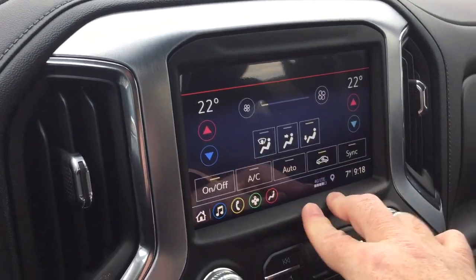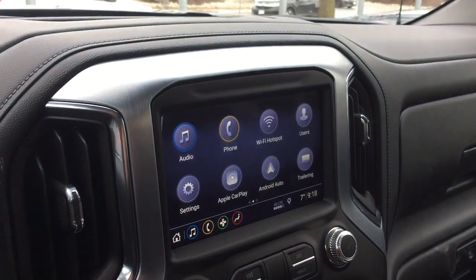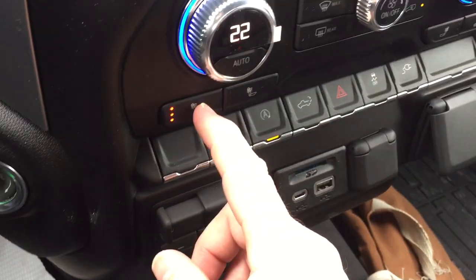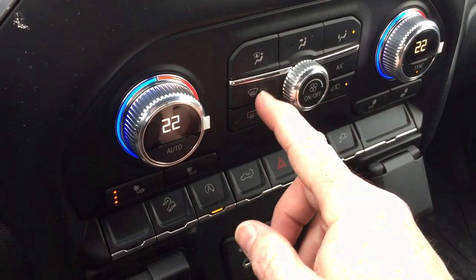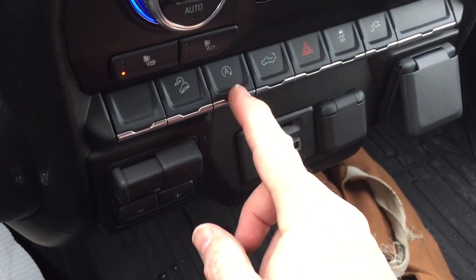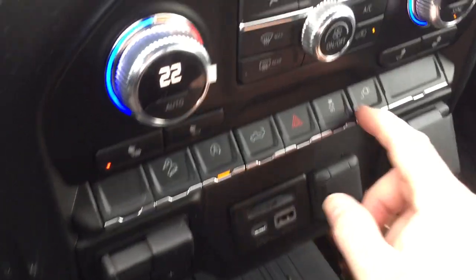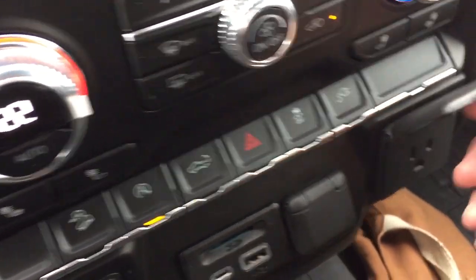Climate control is available on the touch screen as well as manually down below, along with the full range of OnStar services. Dual zone climate control for heating and air conditioning. Heated seats both driver and passenger side, fan speed operator, AC button. Hill descent control and you can turn off the stop-start function right there. The power tailgate button.